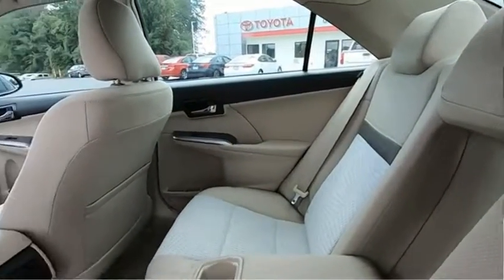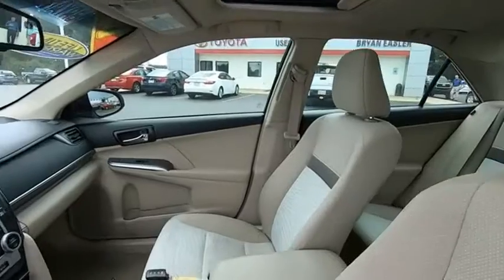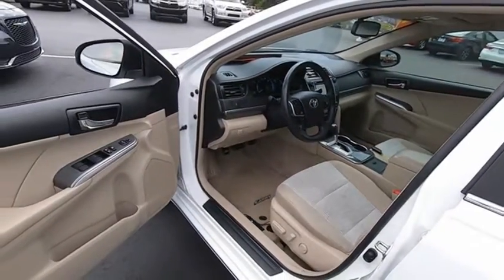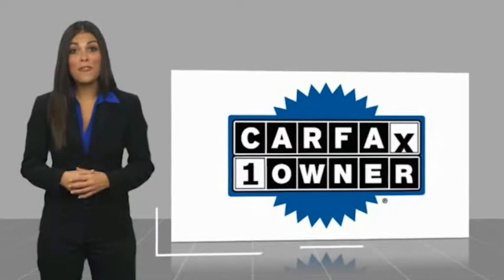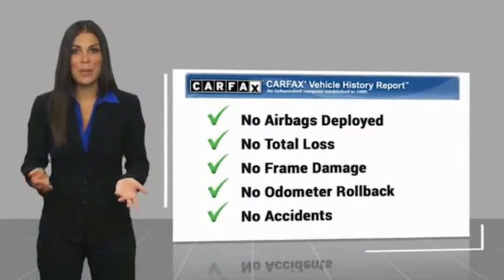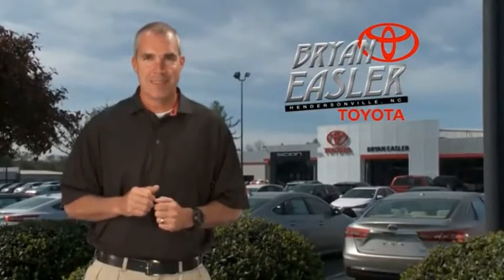Your new ride is just a phone call away. This is a one-owner vehicle with a Carfax Vehicle History Report. Be sure to find a complimentary copy of this report online or contact the dealership. This vehicle qualifies for the Carfax Buyback Guarantee. Easler makes it easy.